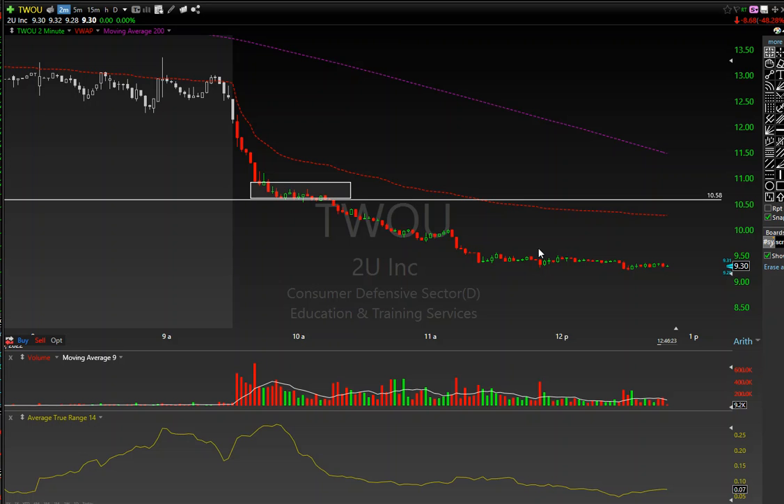Here's the thing — the entire put position I put on TWOU was completely risk-free, because I used the gains from the Apple trade. Essentially what I did today was put risk capital in, made a return on the Apple calls, then took what I made from the Apple calls and rolled them over into a TWOU short. This was completely 100% risk-free — compounded the profits for the day.